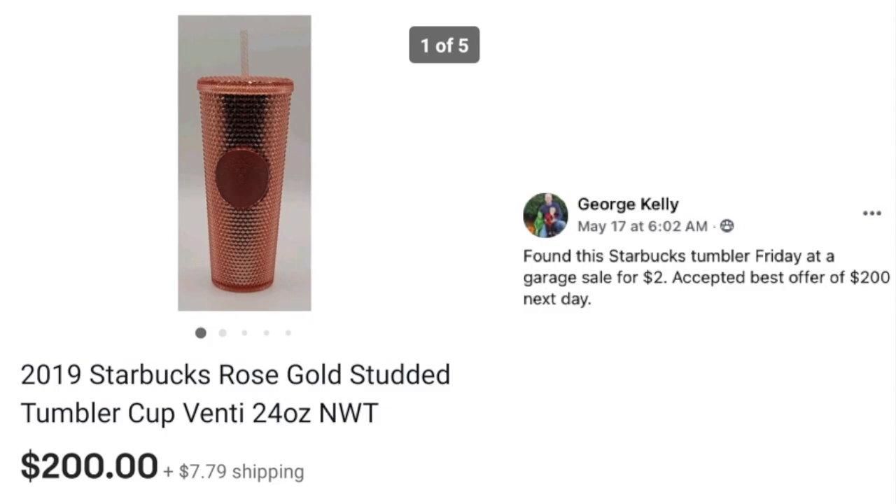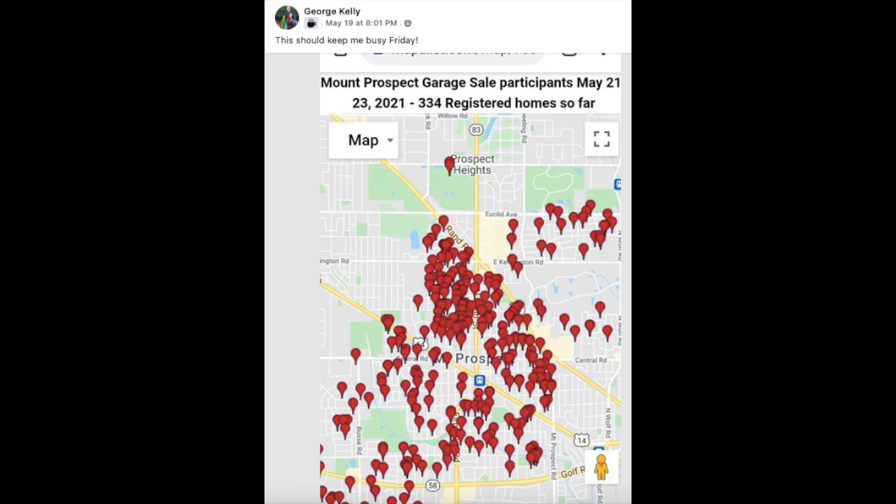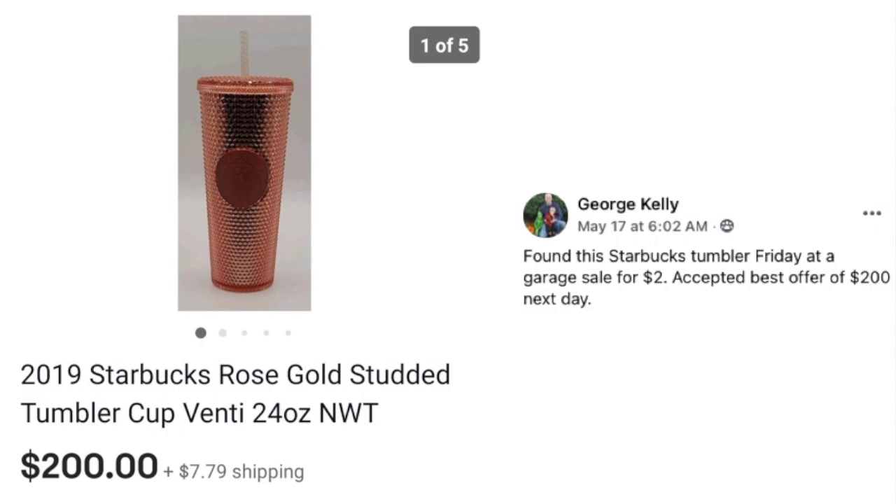George Kelly is our cover photo for this video. He found a 2019 Starbucks rose gold studded tumbler cup, 24 ounces, new with tag, at a garage sale on Friday for $2, and accepted a best offer of $200 the very next day. George once posted a map on the Facebook group showing hundreds of garage sales in the area. Finding the best stuff — it's on my bucket list to go to garage sales with George Kelly someday.